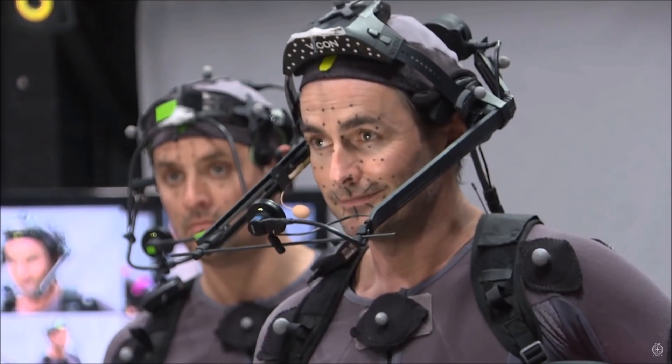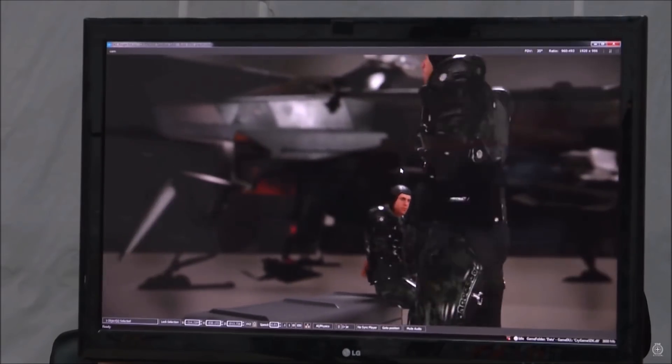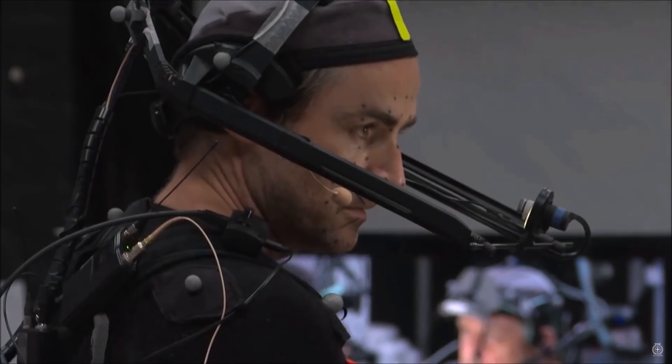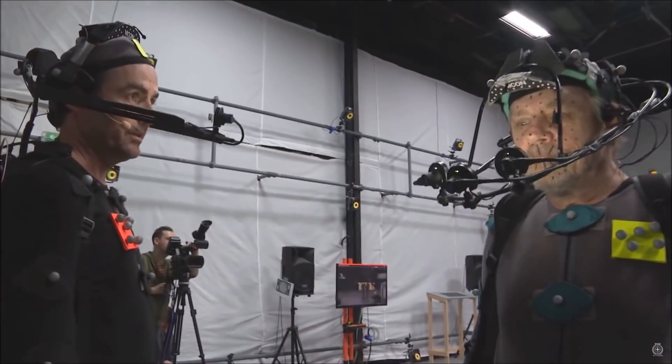Remember, this game is 100% crowdfunded, as of today standing at 2 million citizens. So all of this is a result of us, the backers and the fans of Star Citizen. And without a doubt, without us, none of this would have been possible.